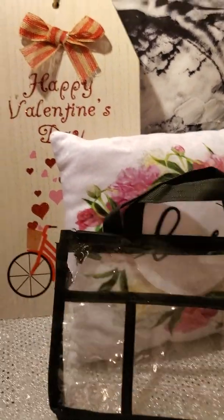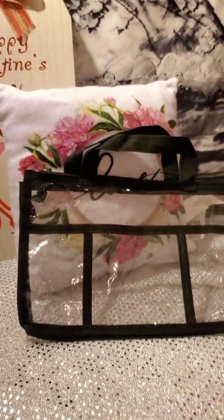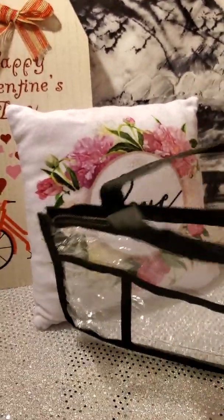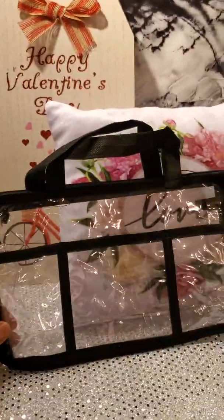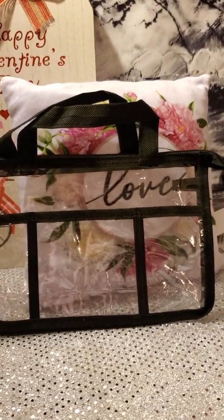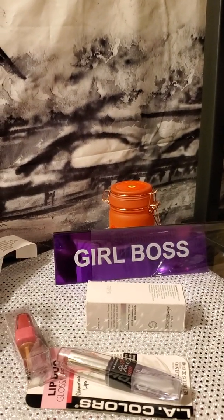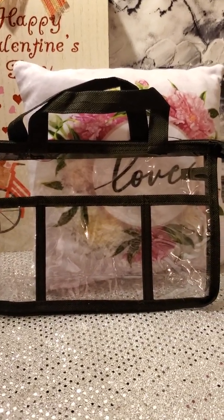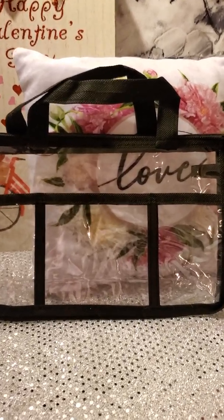Next up, my aunt actually got this one for me — hey, Aunt D! We're actually going to do a DIY with this as well. I'm not sure exactly what I'm going to make with it. I want to do something really cute and girly, with that girl boss theme. So let me know what you think I should do with it in the comments below — give me some ideas and we'll go from there.